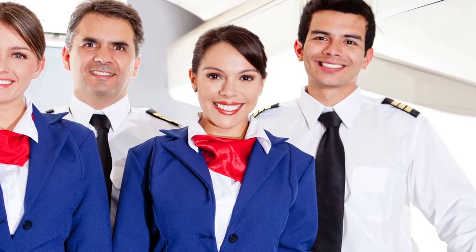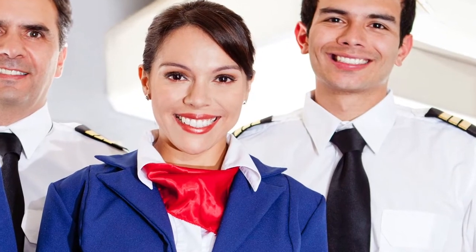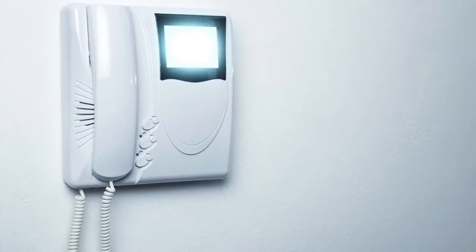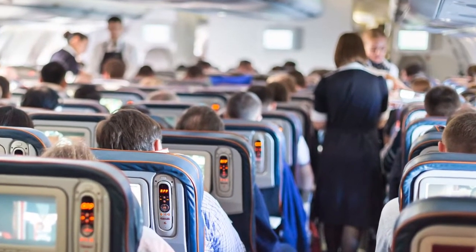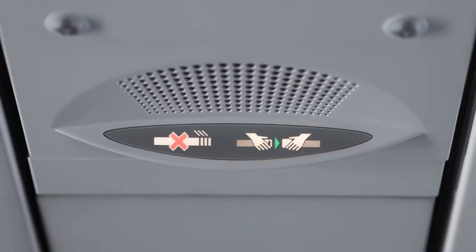As flight attendants, we rely heavily on interphones to call one another and visual indicators on display panels to communicate. However, during service time one can expect delays as crew members are busy serving passengers. As their lead, I make physical rounds to each crew member to assist them.